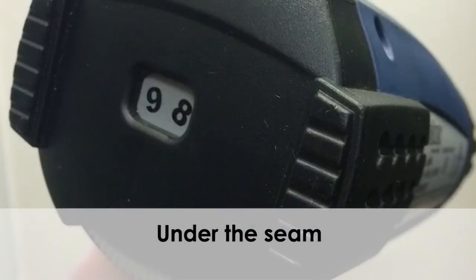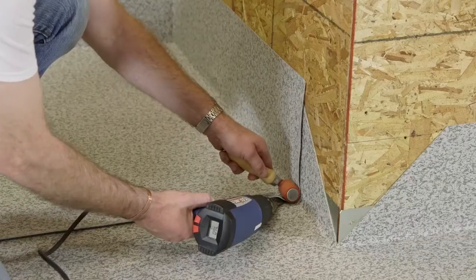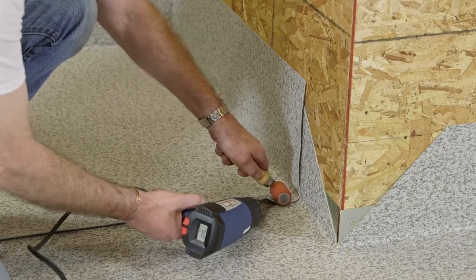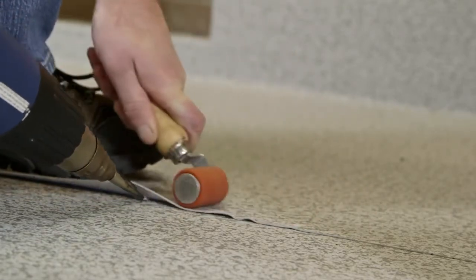When using a hot air welding gun, use a temperature setting of 8 or 9 for under the seam and 6 or 7 for the final seam edge finishing. Be sure to do one or two passes under the vinyl overlap prior to doing the final finishing pass in the seam edge.